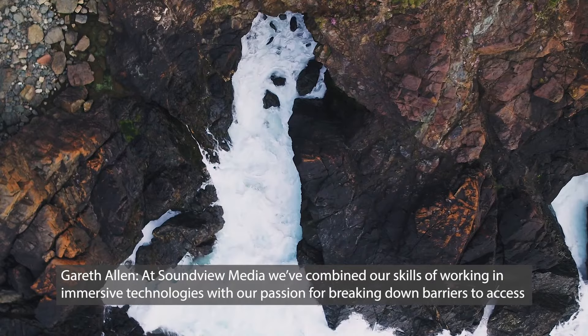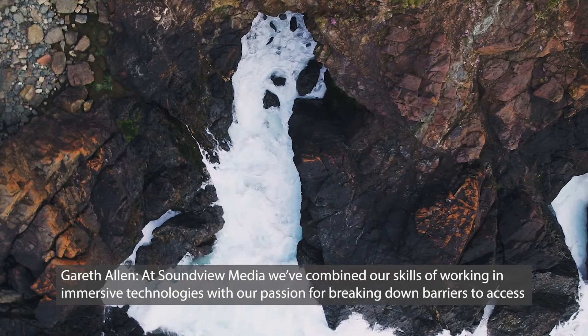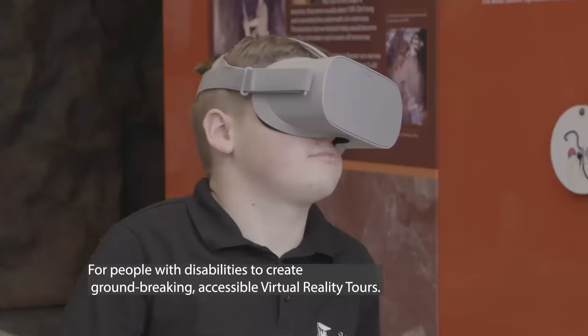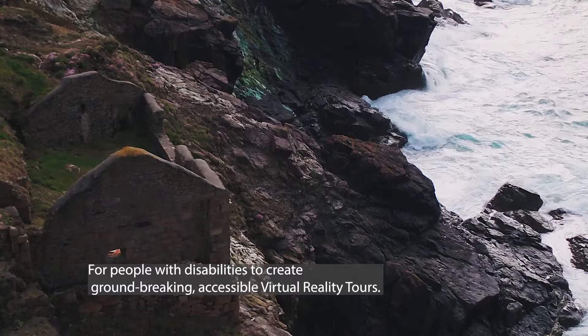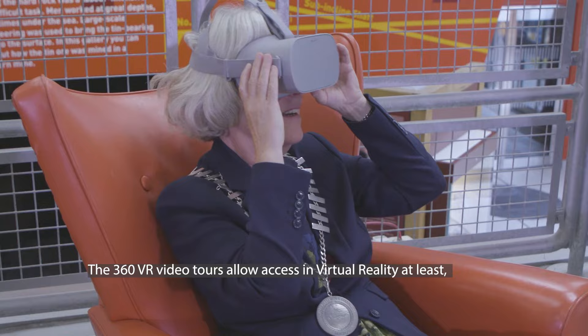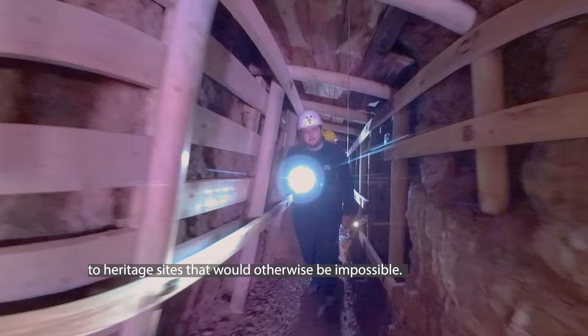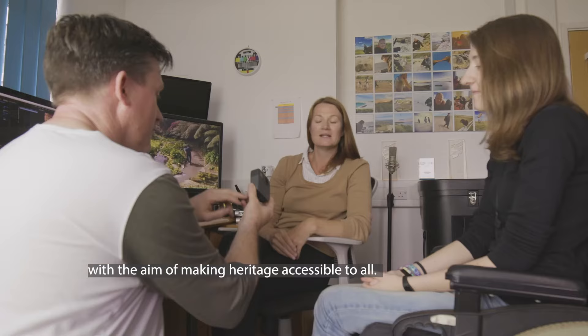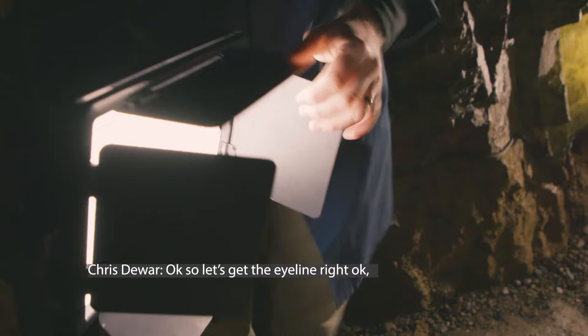At Soundview Media, we've combined our skills in immersive technologies with our passion for breaking down barriers to access for people with disabilities to create groundbreaking, accessible virtual reality tours. The 360 VR video tours allow access — in virtual reality at least — to heritage sites that would otherwise be impossible. We developed this pioneering content with Devon-based Heritage Ability, with the aim of making heritage accessible to all.